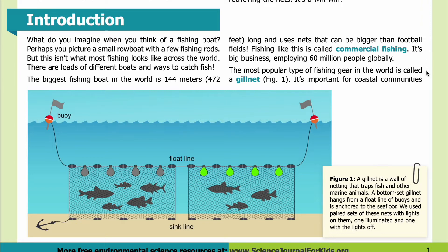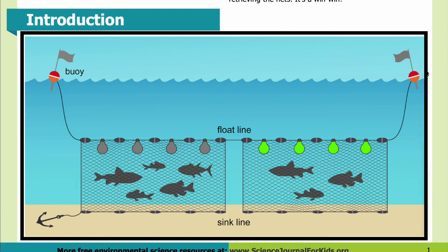The most popular type of fishing gear in the world is called a gill net. As shown in Figure 1, a gill net is a wall of netting that traps fish and other marine animals. A bottom set gill net hangs from a float line of buoys and is anchored to the seafloor. We used paired sets of these nets with lights on them — one illuminated and one with the lights off. In the diagram, two red buoys float at the surface; the net on the right has illuminated lights, the one on the left has the lights off. The float line is at the top of the net near the lights, and at the bottom you can see the anchor and sink lines, which keep the net extended toward the seafloor.